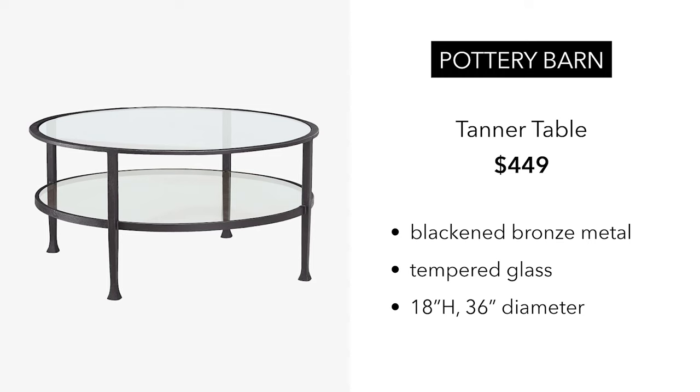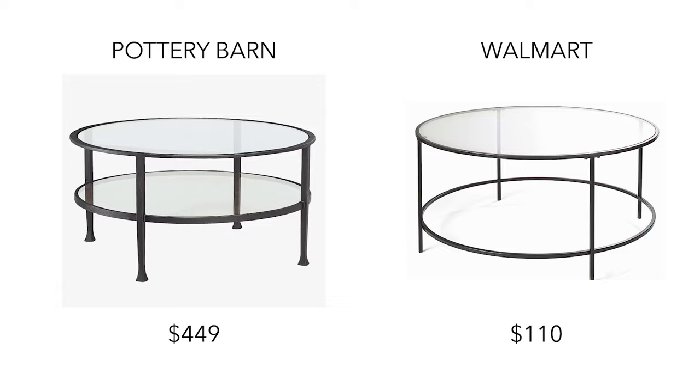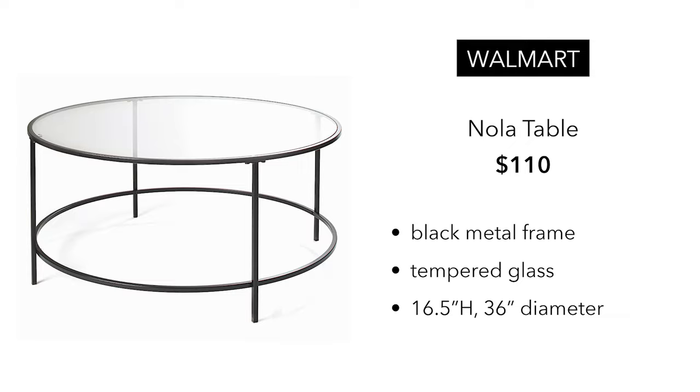This next table is from Pottery Barn. It's called the Tanner Table and it's $449. It has a black and bronze frame, it's two-tiered, glass top, 36 inch diameter. The dupe I found is from Walmart at $110. This is the NOLA table — also a black metal frame, tempered glass, and the same diameter, so you're pretty much getting the same size.